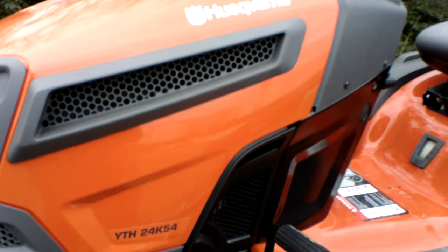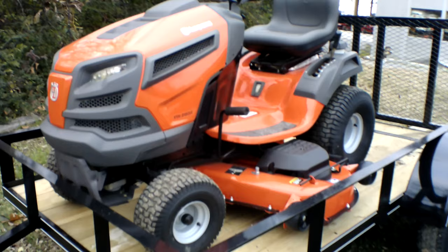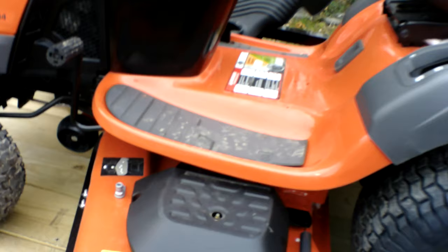The Husqvarna YTH 24K 54 lawn tractor with a 24 horsepower Kohler engine is a consumer unit. This unit comes with LED headlights. Front tires are 15 inches, and your rear drive tires are 20 inches. The cutting deck on this unit is a 54-inch cutting deck and does have reinforced spindles.